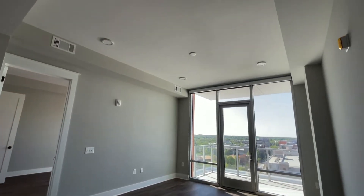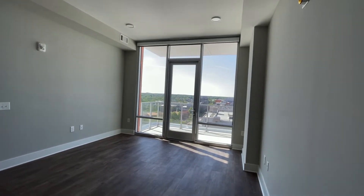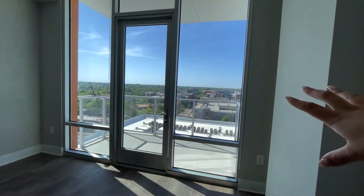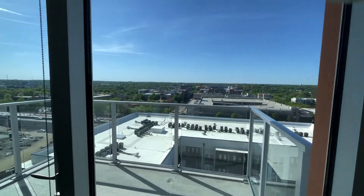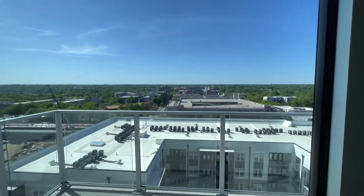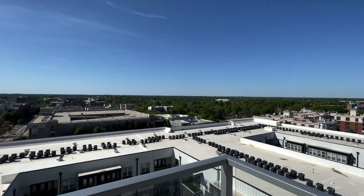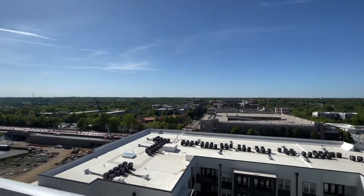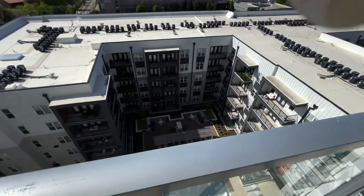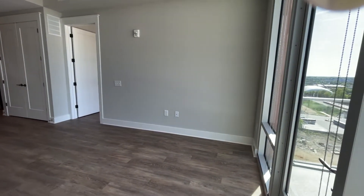You'll notice as we look into the living room, there are actually no lights on and you're getting all of this natural light in the apartment. This unit is west-facing, so you're going to get a beautiful sunset view here as well. Look at how spacious this balcony is — it also overlooks the pool. We are on the 10th floor right now, and there's just plenty of space in this living room for you to lay it out however you'd like.